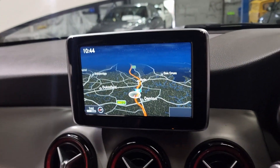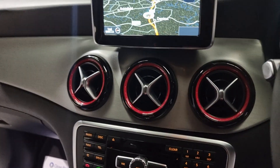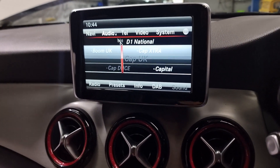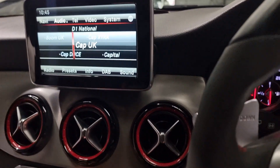Now we've got the intelligent display screen - it's around an 8-inch display with loads of different features. You've got your satellite navigation, your radio - FM, AM, DAB radio. You can connect your phone up to the car using hands-free. Everything you need.